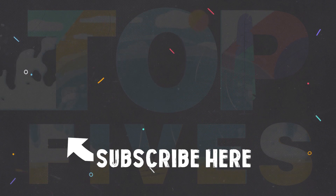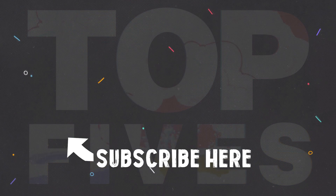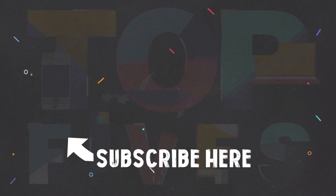Check out my previous video on the top 5 amazing things found on a telescope, and in the meantime, subscribe for more!